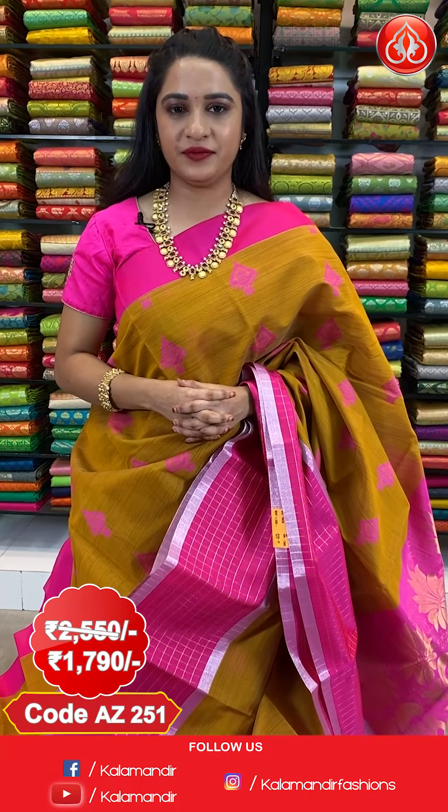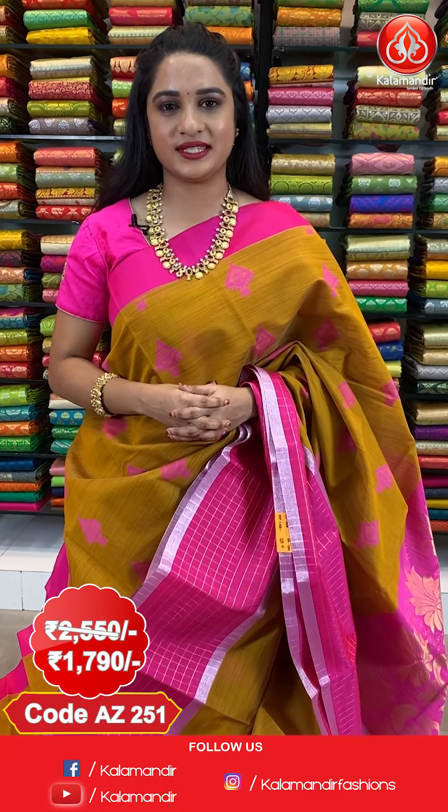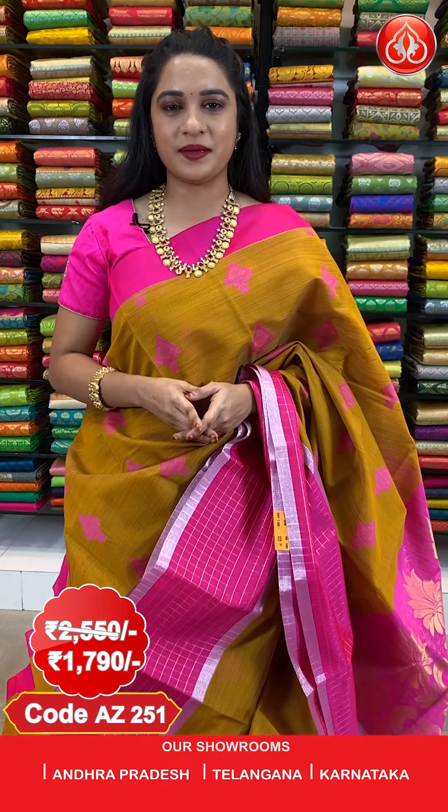The saree is paired up with contrast plain blouse along with border. Saree code AJ251, actual price 2550, offer price 1790 rupees. To purchase this saree, take a screenshot along with the code and send it on our WhatsApp number 9852-985-2999.